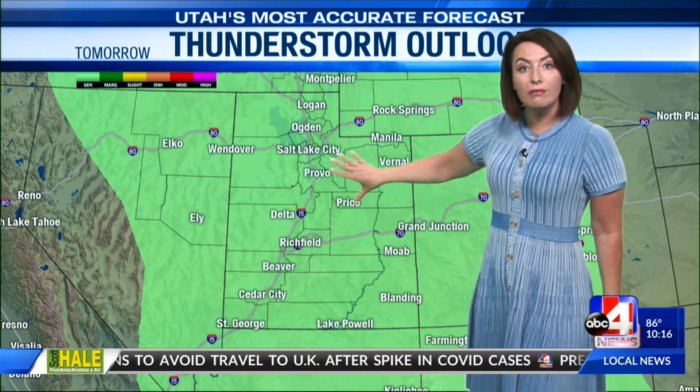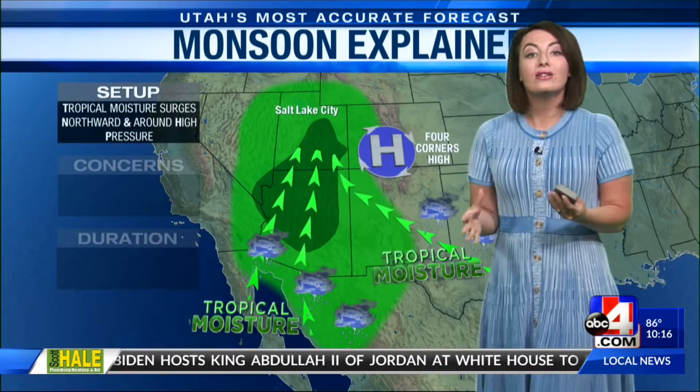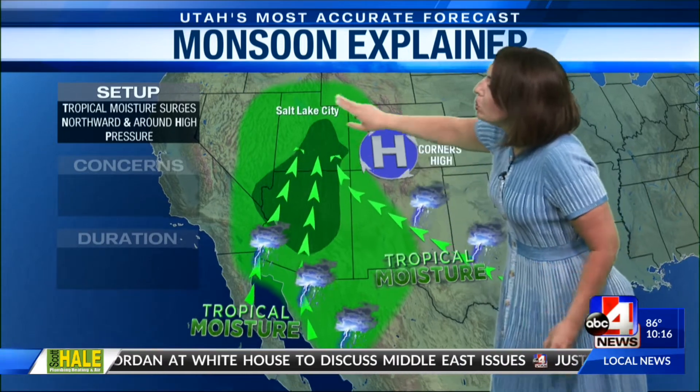The thunderstorm threat sticks around into tomorrow, not just for the Beehive State — that general threat is throughout the region, so we know storms are definitely possible. This is all a source of monsoon moisture. Here's the setup: we get that high pressure over the four corners area, and it just pulls that moisture-rich air from the south, tapping into moisture from the Gulf into Utah, and we get the storms. It hits our terrain, we have heating of the day, and numerous storms pop up with flash flood potential.